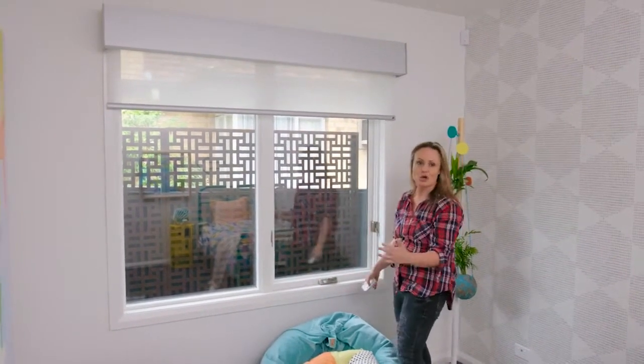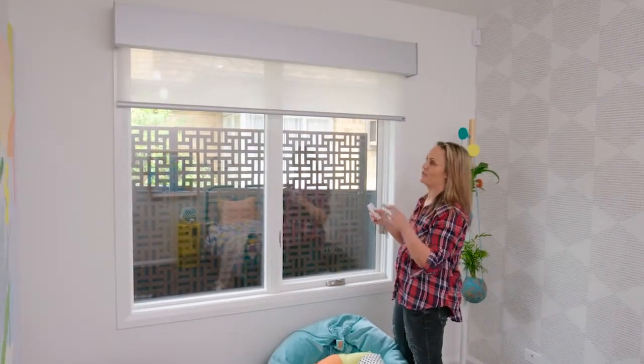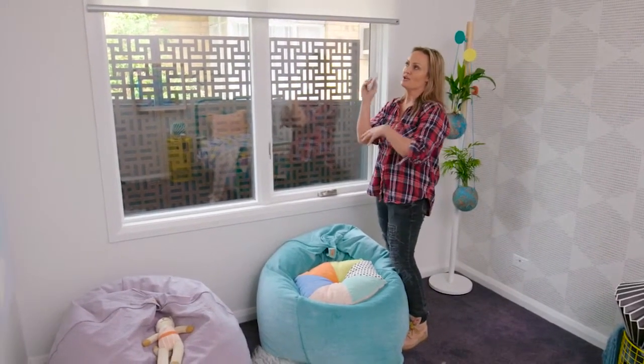They're completely cordless — so important and such an incredible safety feature that has to happen these days. The other thing is it's all done via remote control, and what I love about these particular blinds is you're getting a lot of function in one package.